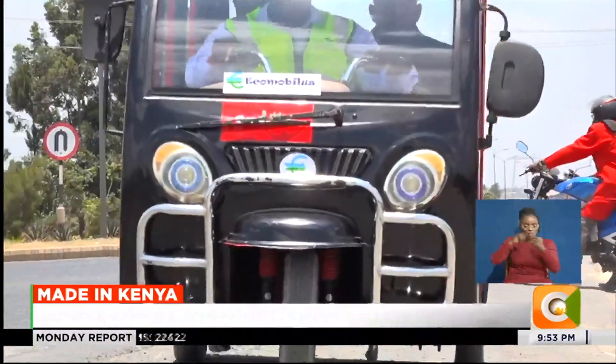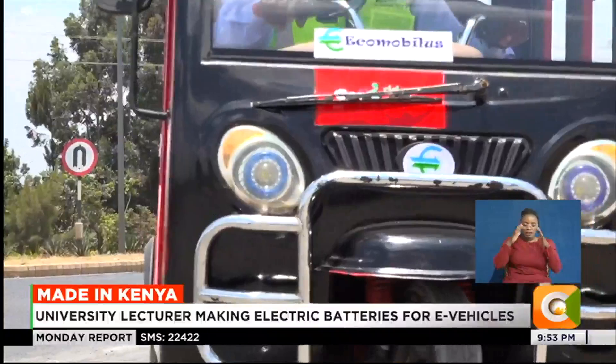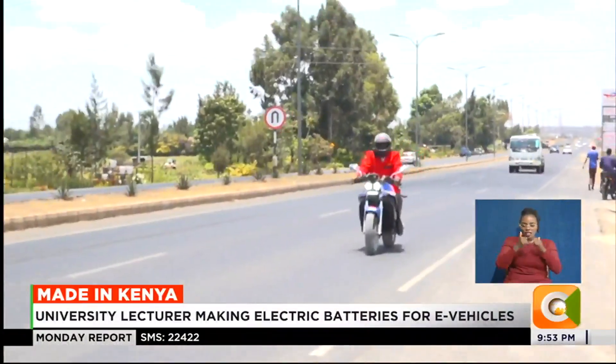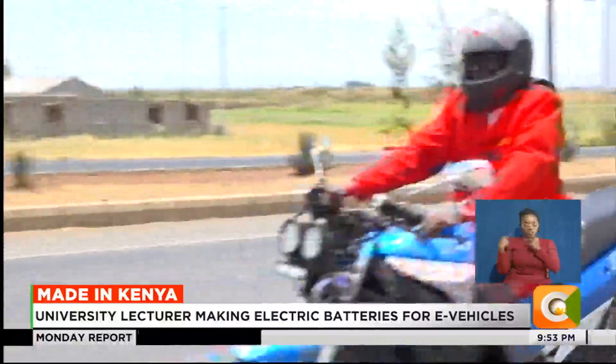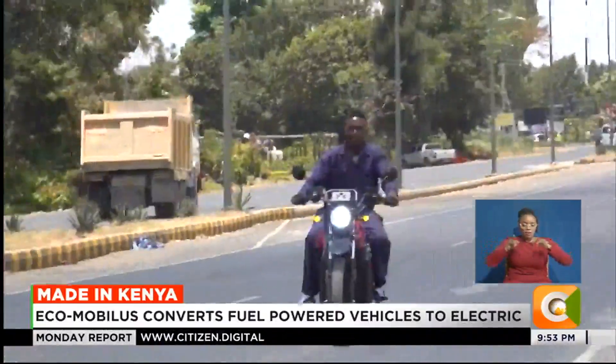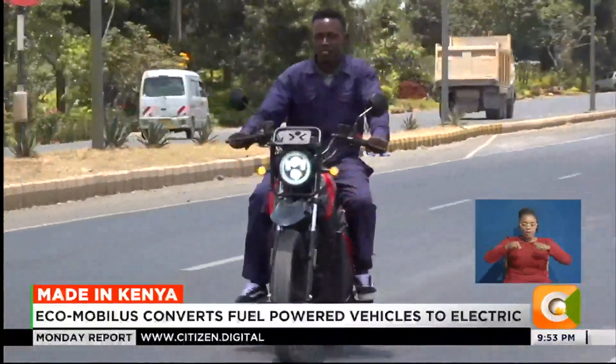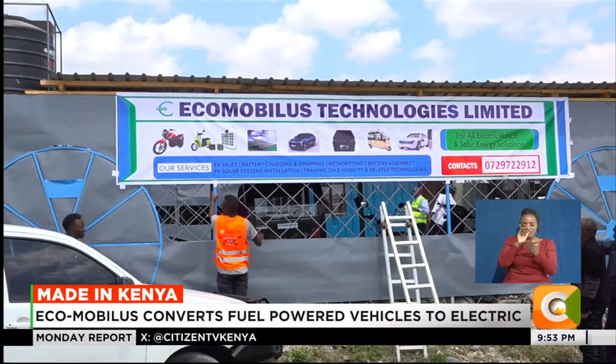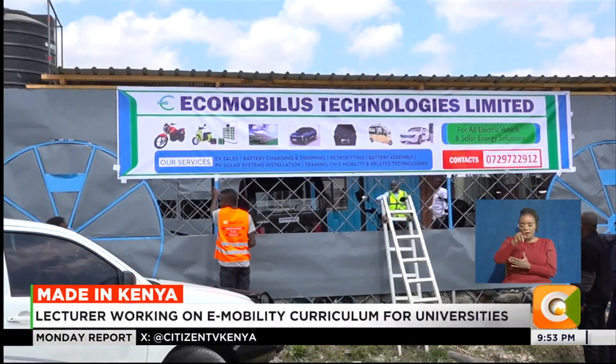They are targeting the large masses of users who require transportation for their last mile. So far, they have received several orders from bodaboda operators looking to convert their motorcycles into electric, and they are now setting up a charging station along the Eastern bypass to enable charging of the batteries.